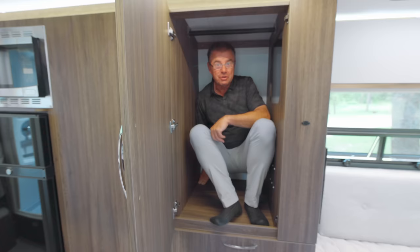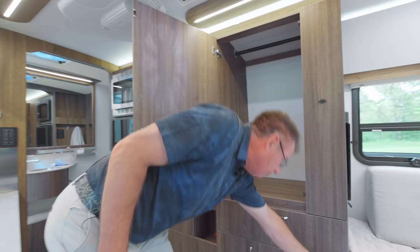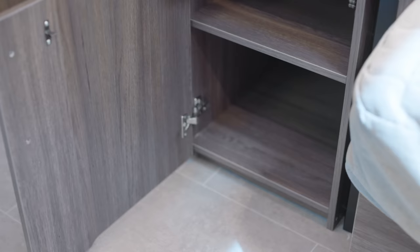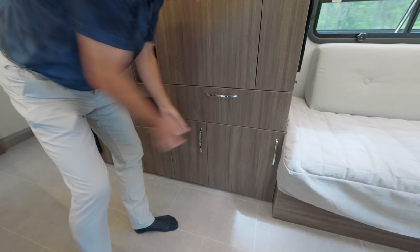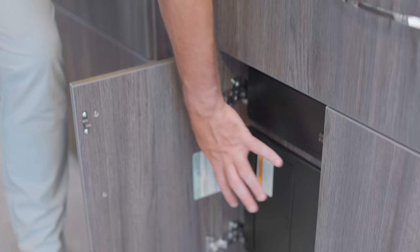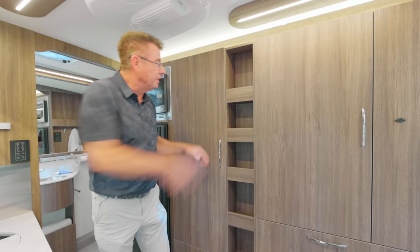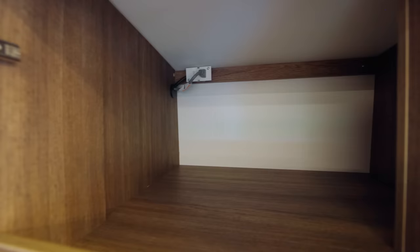Interior storage is the most important thing in a small RV, and the FTB has it in abundance. There's a beautiful hanging closet, more storage space, a converter and fuse box for easy electrical access, storage everywhere you look, and a full pantry — storage, storage, storage.